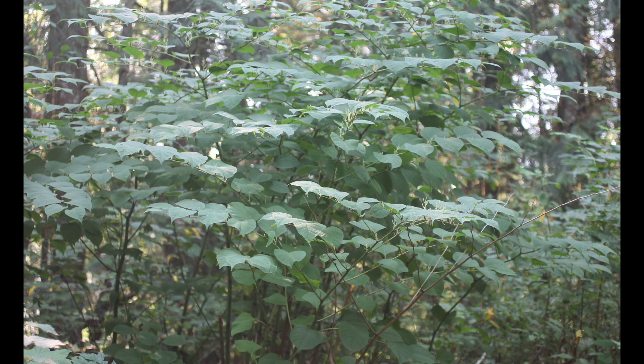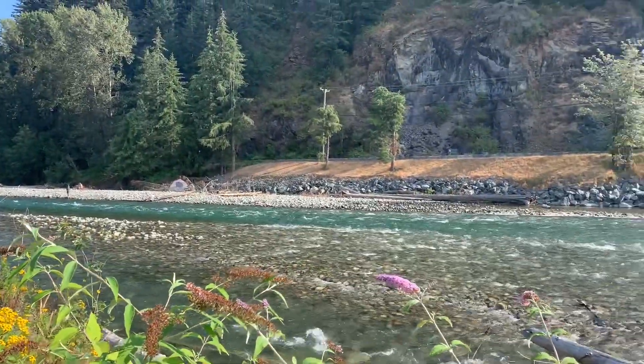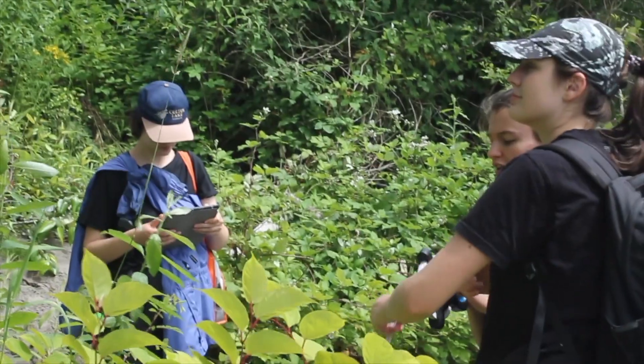Awareness of knotweed and how to manage it will help preserve BC's diverse and unique natural environment. This video will share what our team members accomplished over the summer for knotweed research.